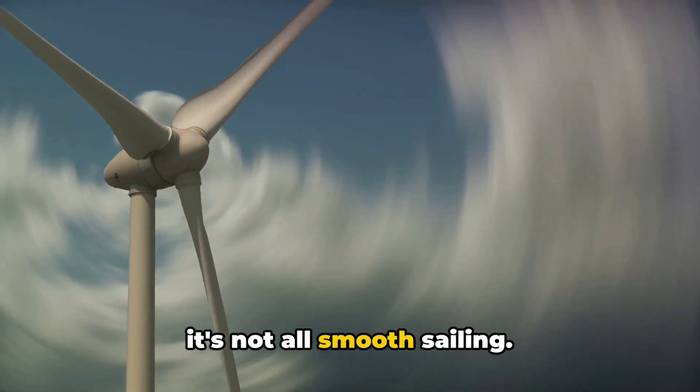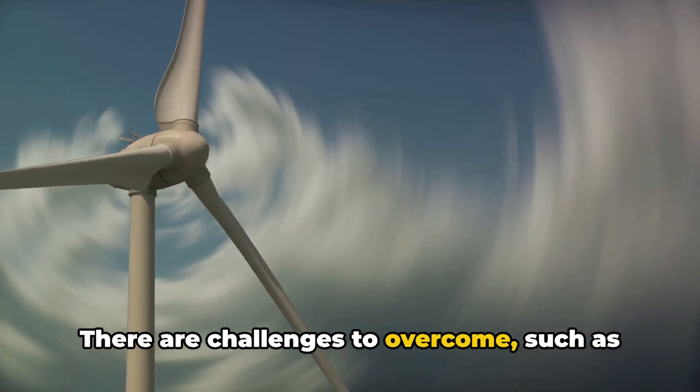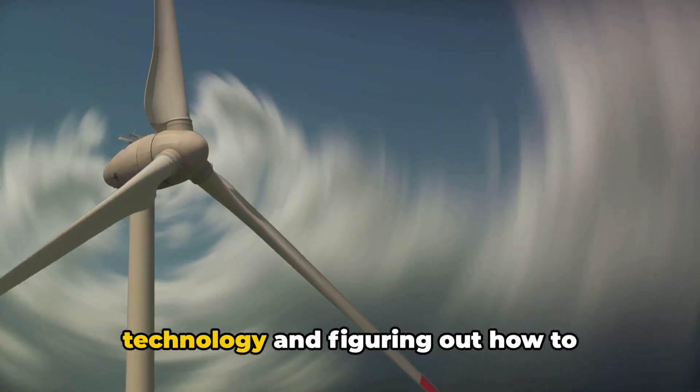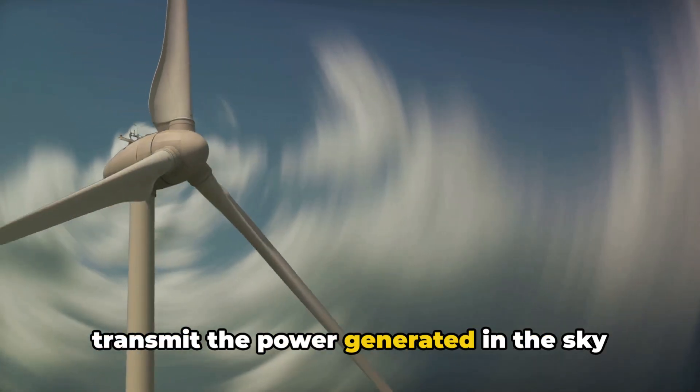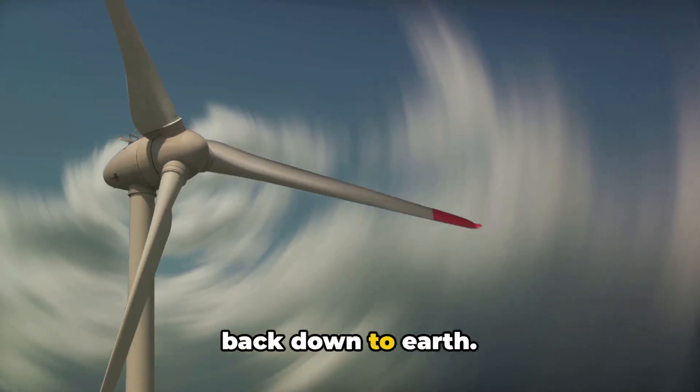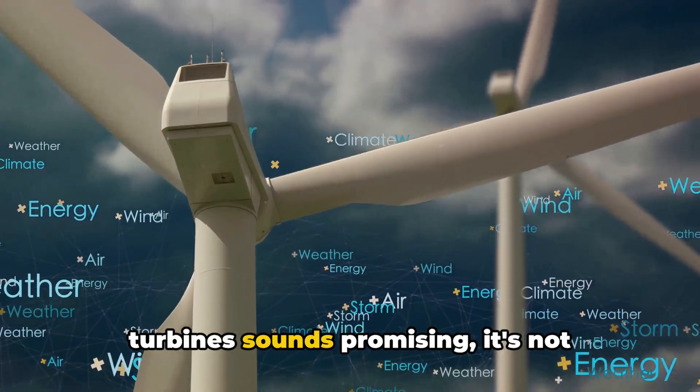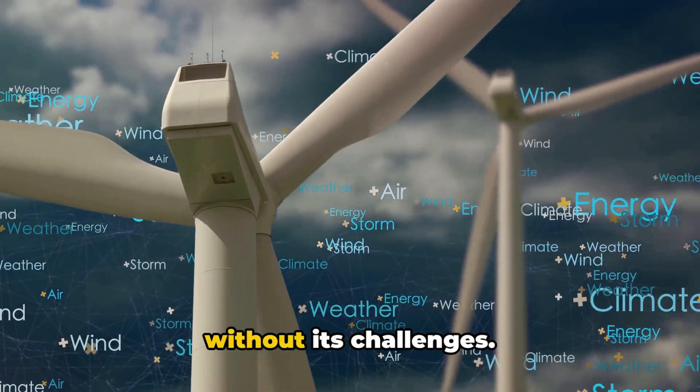But it's not all smooth sailing. There are challenges to overcome, such as ensuring the safety of this airborne technology and figuring out how to transmit the power generated in the sky back down to Earth. While the idea of airborne wind turbines sounds promising, it's not without its challenges.